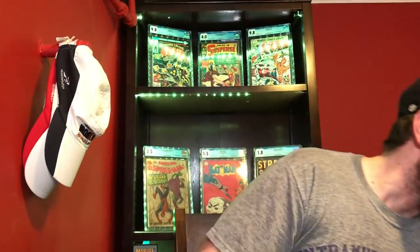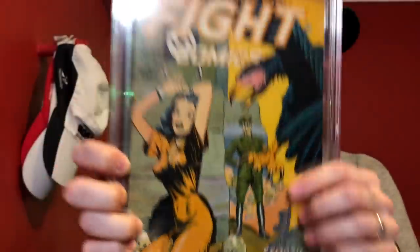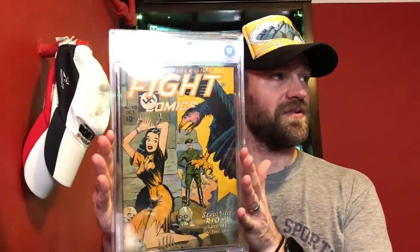For 6.5, we've got a couple. First is X-Men number 12 — one of those early classic Kirby covers with Juggernaut wrecking the X-Men. Not the book I picked. Then there's this awesome golden age book I was also close to picking: Fight Comics number 40 — a good girl art bondage-type cover, I believe by Joe Doolin, with a skull with diamonds in the eyes and Nazi symbolism from the World War II era. Just an incredible, rare cover.